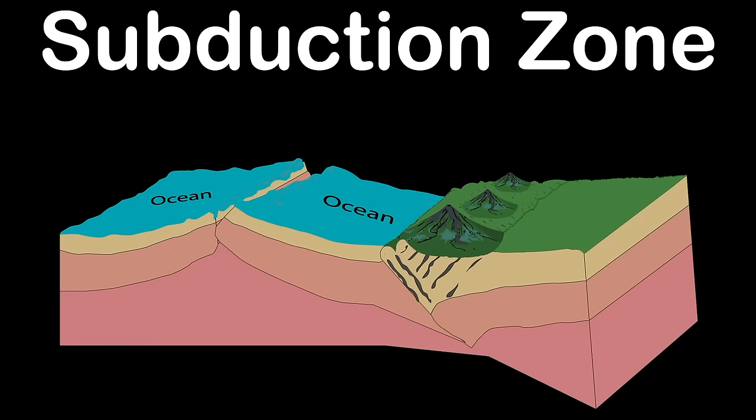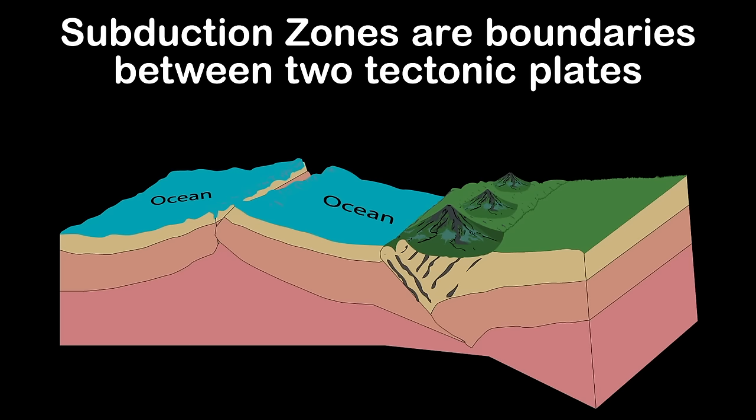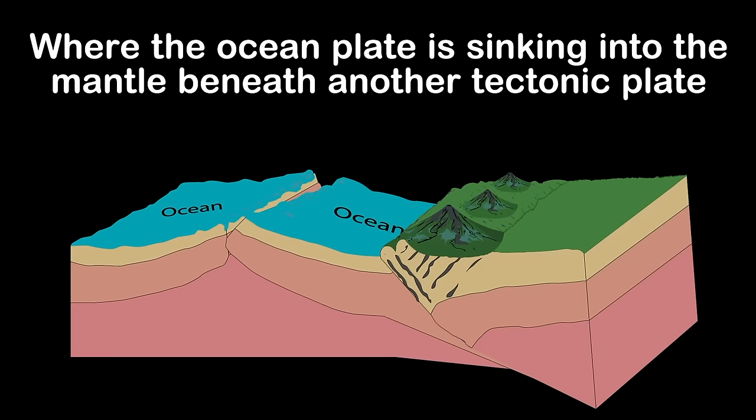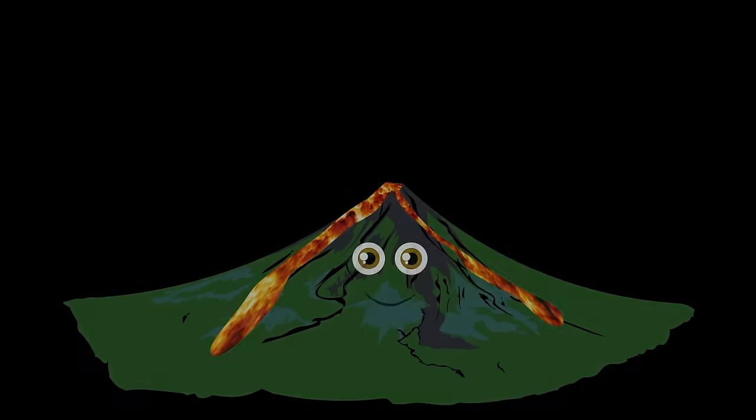Stratovolcanoes are most commonly found in subduction zones. I'll explain what this is in this animation that is shown. Subduction zones are boundaries between two tectonic plates. The ocean plate is sinking into the mantle beneath another tectonic plate.